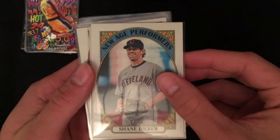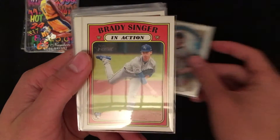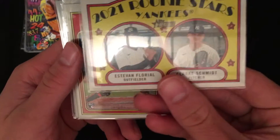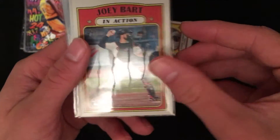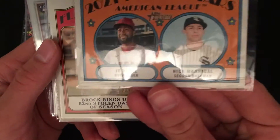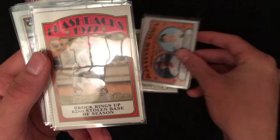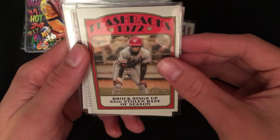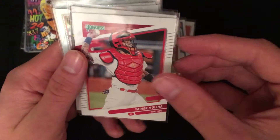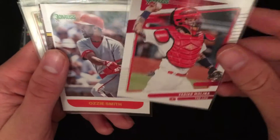I'm just going through all the stuff in penny sleeves right now, then we'll get to the top-loaded stuff at the end. We've got New Age Performers Heritage — Shane Bieber, Brady Singer in action Heritage. We've got a 2021 Yankees Rookie Stars, Joey Bart in action Heritage rookie. We've got an American League Rookie Stars — Joe Dell, Nick Madrigal. Nice card, Topps Heritage.